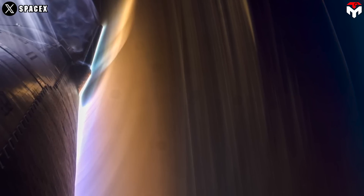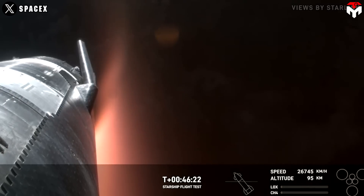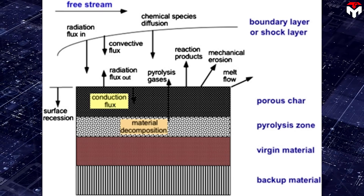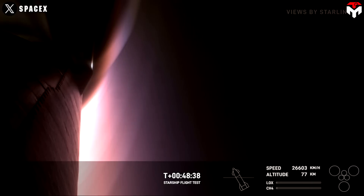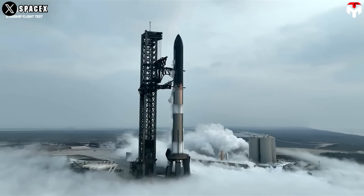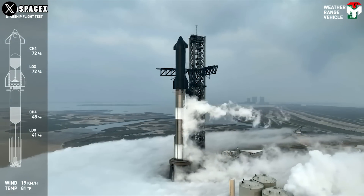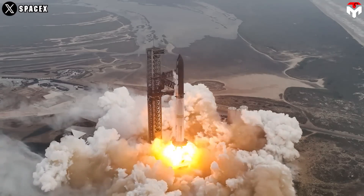SpaceX tested the secondary ablative material on the fourth flight in areas where heat shield tiles were deliberately removed. This material is a silicone felt ablative, which is not ideal for reuse but keeps the ship safe if tiles fall off during or before re-entry. Ablative materials work by gradually eroding or vaporizing, creating a layer of gas that insulates and deflects heat away from the spacecraft, handling very high heat fluxes and peak temperatures up to several thousand degrees Celsius. Ablation also reduces mass, complexity, aerodynamic drag, and shockwave intensity.